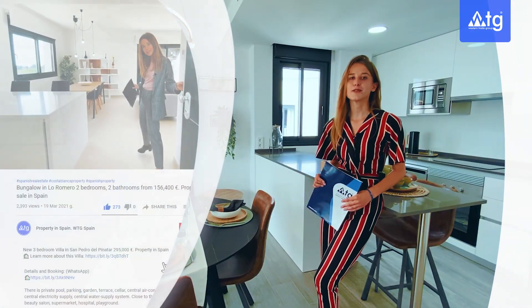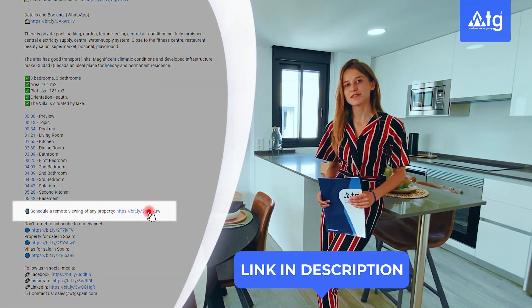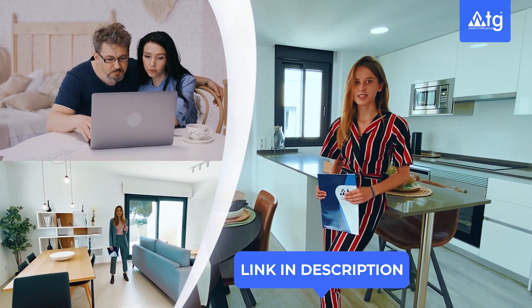I would like to remind you that you can also use our free remote real estate tour service, so just click the link in the description of this video. Go to our webpage www.wtgspain.com and choose the property that you would like to see online.